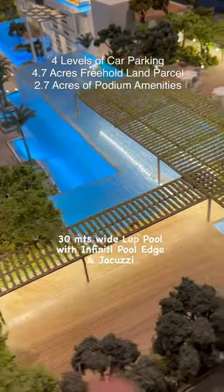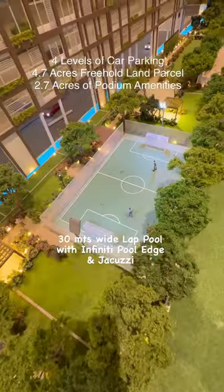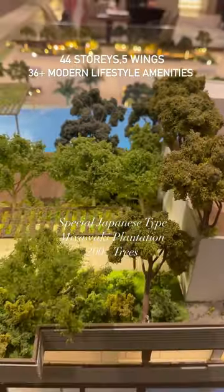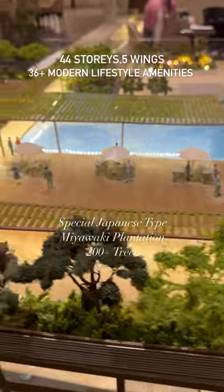A 30-meter wide lap pool with an infinity pool edge and Jacuzzi. 36 plus lifestyle amenities such as a football court, tennis court, and box cricket. Special Japanese-type Miyawaki plantation with 200 plus trees.